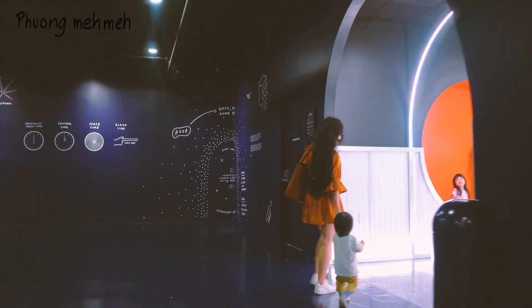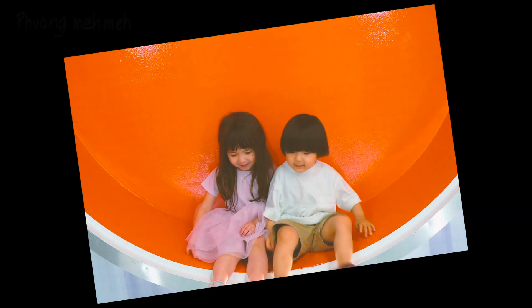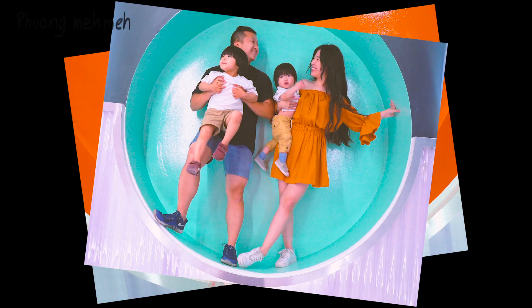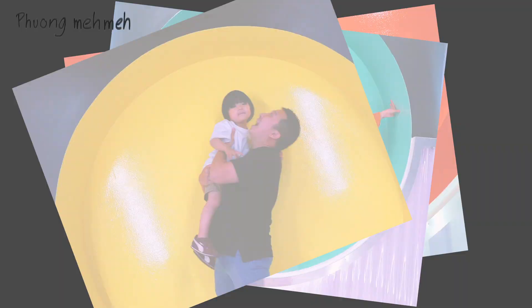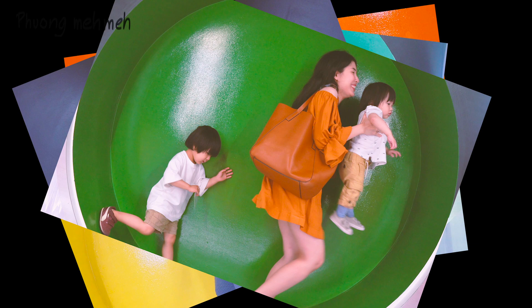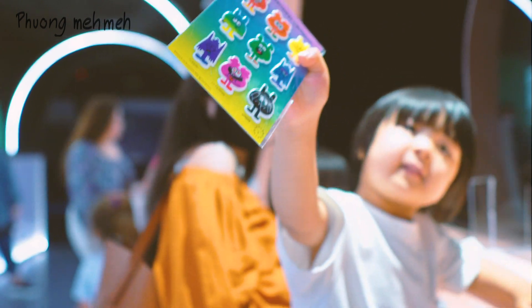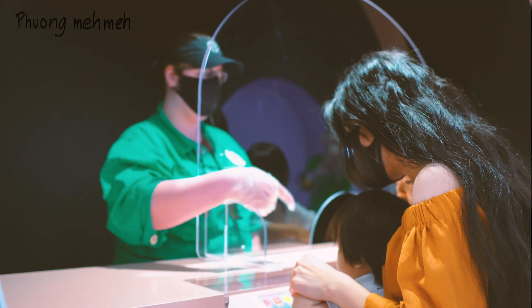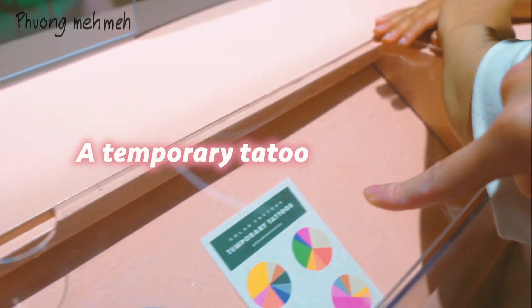Before exiting, we passed through a hallway where we could take some additional photos with the kids. We also returned our tokens here in exchange for stickers. If you don't want stickers, you could also exchange the tokens for either a magnet or a temporary tattoo.